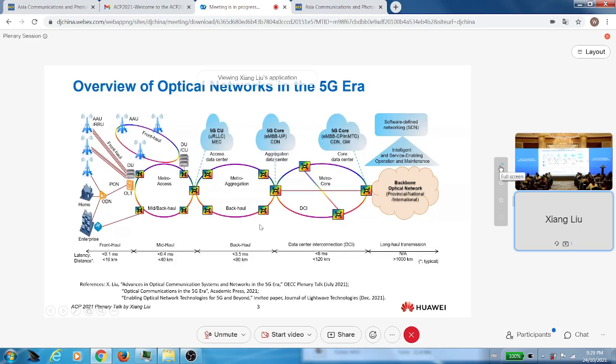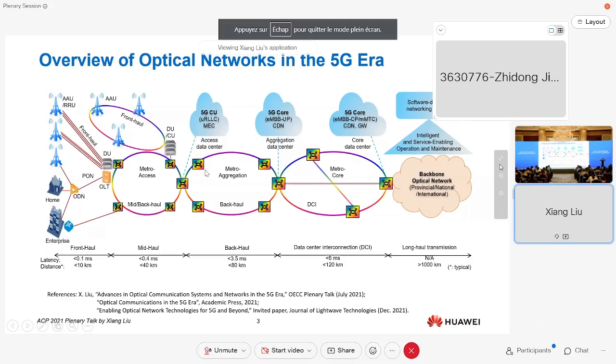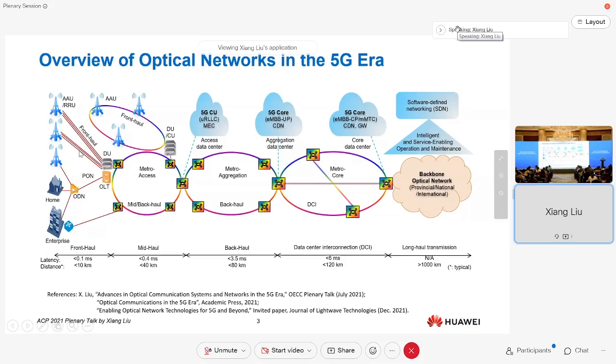As an overview of optical networks in the 5G era, we are studying 5G in 2019 and 2020, and 6G will come in 2030. So the coming years will be focusing on 5G and enhanced 5G. In our optical network, we're not only going to support 5G, but also complement it by delivering services to homes, enterprises, factories, farms, mining sites, ports, and many other places.